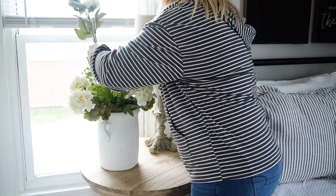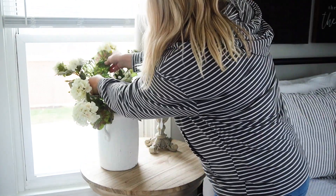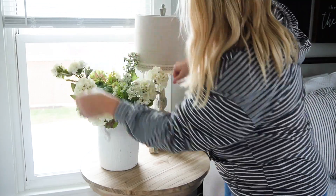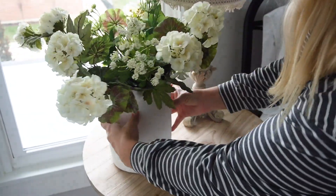I would always prefer real florals over faux ones, but in the winter months I typically use faux. I love to use white floral stems just to brighten up any space — it really makes me feel happy during these gloomy winter months.